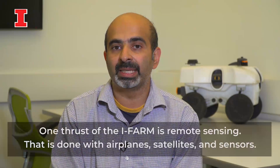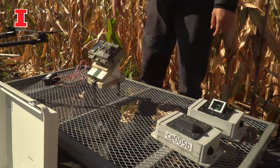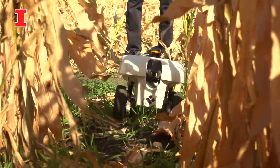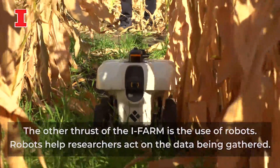I-FARM has several thrusts. One big thrust is sensing — remote sensing — done with airplanes, satellites, and ground sensors. The other big thrust is actually acting upon the data that is being gathered, and that's done with robots.